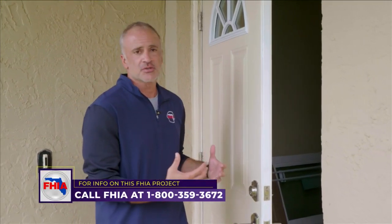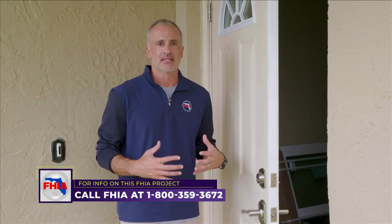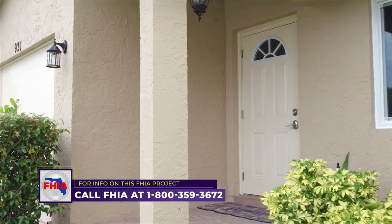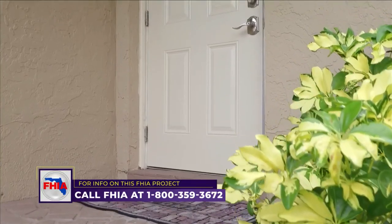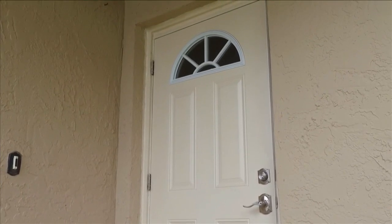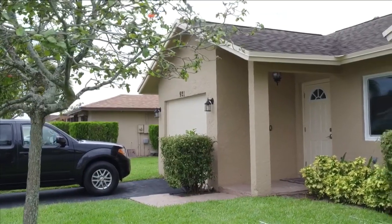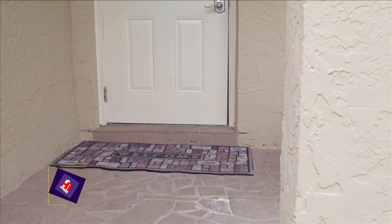We always start with the front entry door because it's something you use a lot and it's a vital part of protecting your home. Does it open and close properly? Is it sealed properly? Does it allow air or moisture to come in? Is it hurricane rated? Do we feel safe and secure from somebody potentially breaking in? From a cosmetic standpoint, there are reasons to address the front door, as well as for functionality, hurricane protection, and safety.